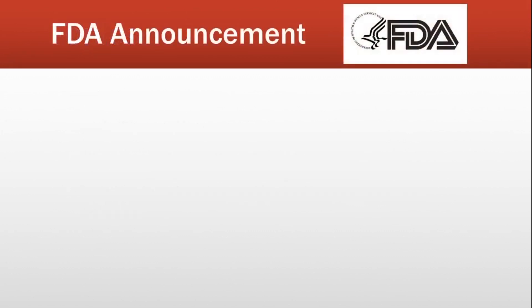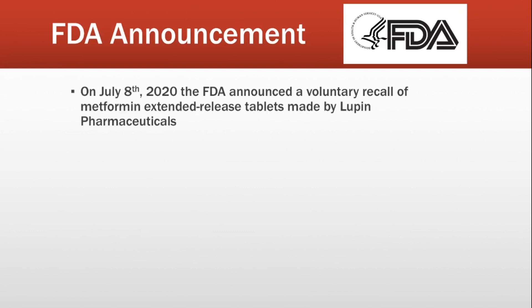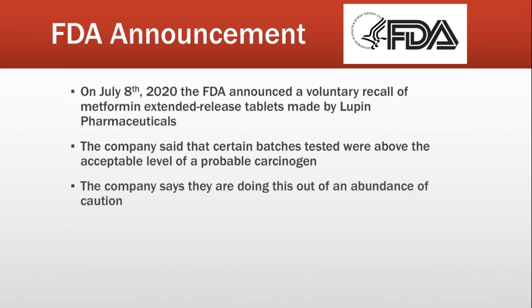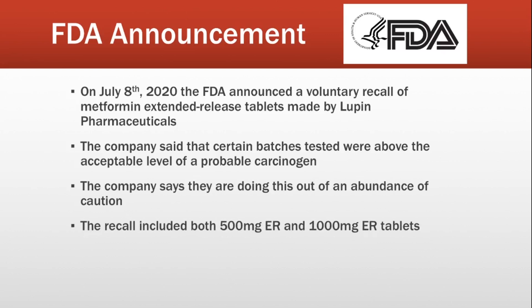On July 8th of 2020, the FDA announced that the drug company Lupin Pharmaceuticals was issuing a voluntary recall on metformin extended-release tablets. The reason for this recall was that during their testing, the company found that certain batches contained levels of a probable human carcinogen higher than the acceptable level. Carcinogen means this substance probably does cause cancer, especially if taken for a long period of time. Lupin said they were initiating this recall out of an abundance of caution — though if higher levels of a carcinogen than acceptable are found, you have to recall the tablets anyway.